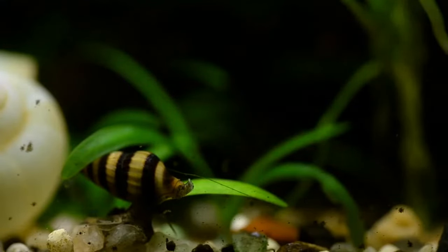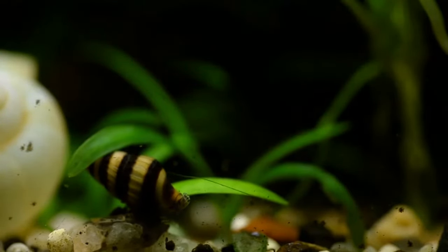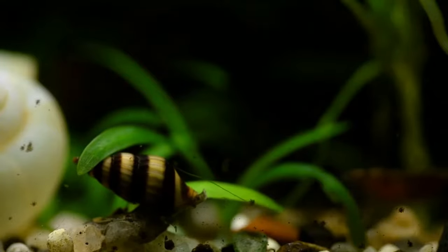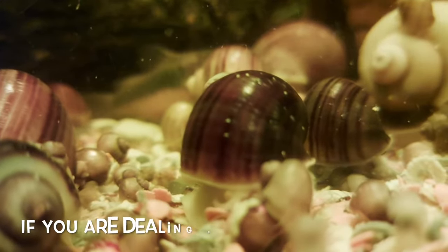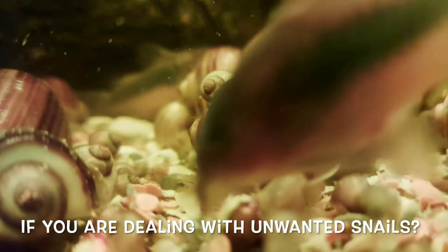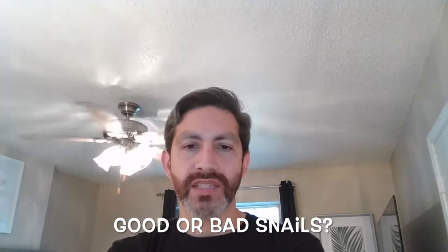With so many freshwater aquarium snails it's really difficult to pick out what are the good ones and what are the bad ones, but I've got your back on this one. In this video I'll help you choose which types of aquarium snails are right for you and for your tank, and I'll teach you how to keep them healthy. If you're dealing with unwanted snails you'll also find some tips here to help control them. I'll also let you know which snails are categorized as good or bad.